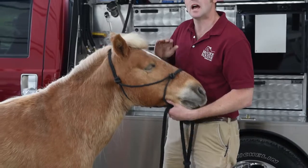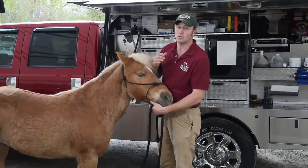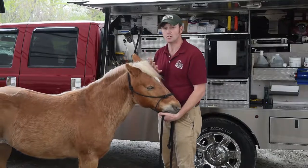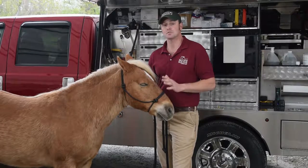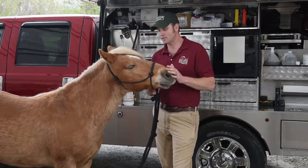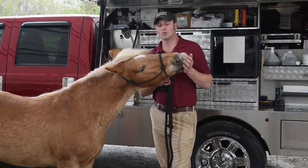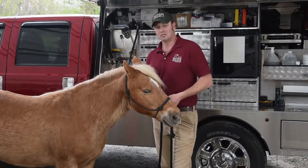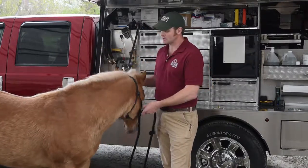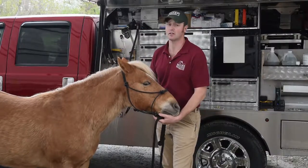If your horse has pink third eyelids, those are very over-represented for developing squamous cell carcinoma, which is a type of cancer. You want to make sure that it maintains that nice, smooth, glossy surface texture. If you ever notice any changes in it, any irregularities, or if it looks like it's starting to get a dimpled or cobblestone texture to it, give your veterinarian a call.